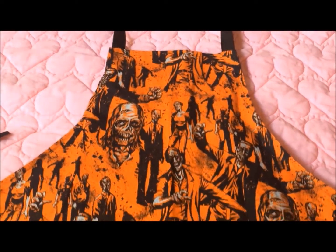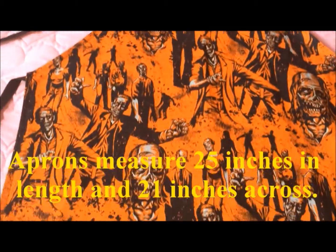Hi everyone, this is Maria and I have a small Halloween giveaway for you this week. Let me show you what I've got. I have four bib style aprons that I'll be giving away in this giveaway.